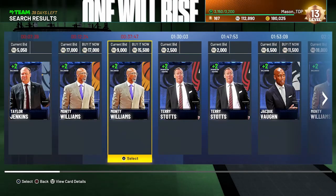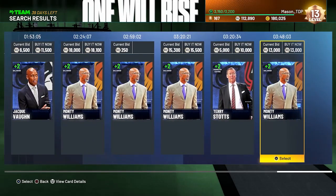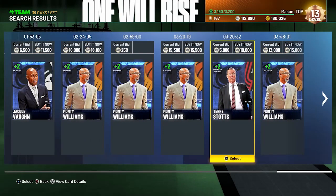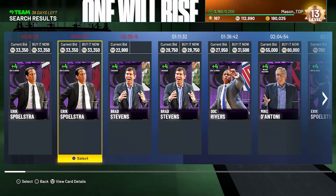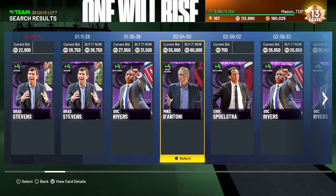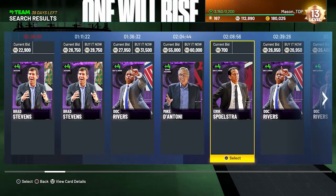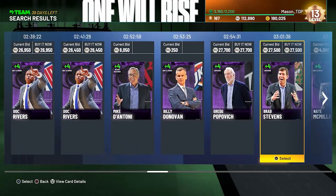For sapphire tier, these ones are only plus two. You could maybe get Terry Stotts for the perimeter centric, but the main one I'm saving up for is Mike D'Antoni — because you get the speed, the ball handling, and the three-point shot. It's gonna help you out a ton with plus four to all of those.